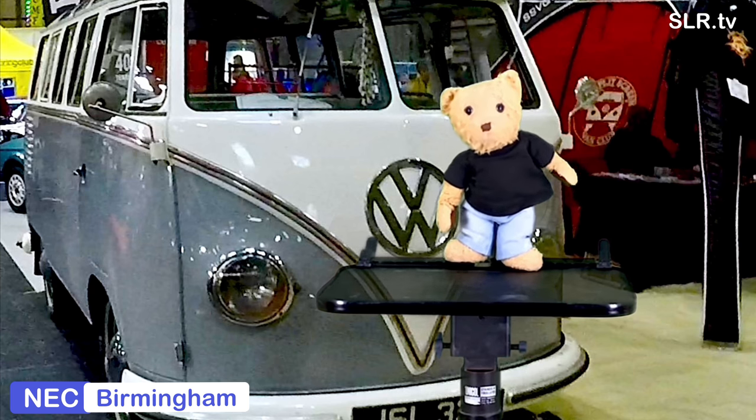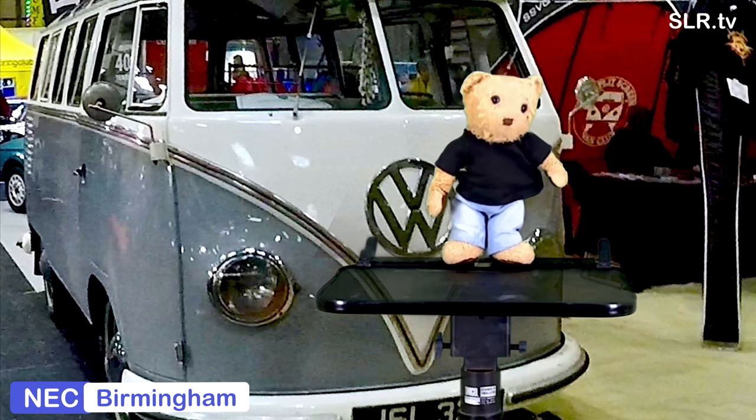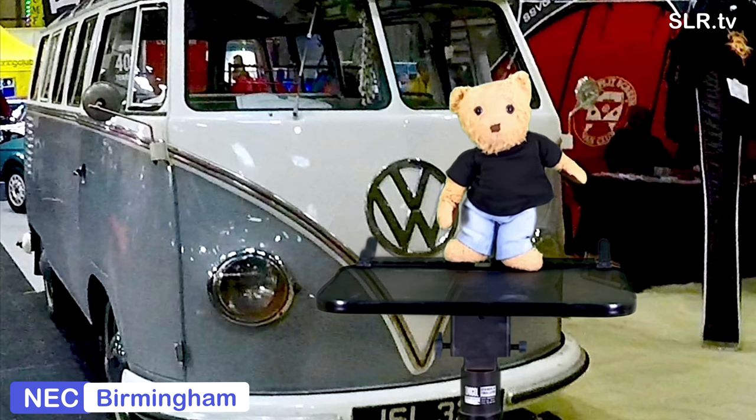What's brown and sticky? A stick. My wife asked me to stop singing Wonderwall to her. I said, maybe. By the way, just checking if you've seen the SLR TV film The Beetle — or was it a bug? It was certainly a VW anyway.